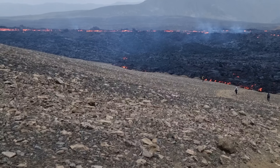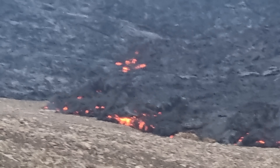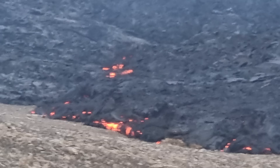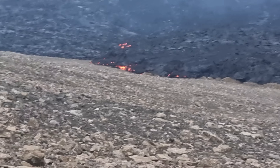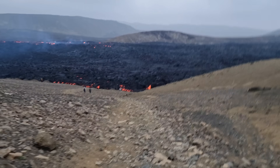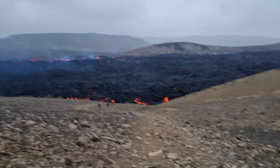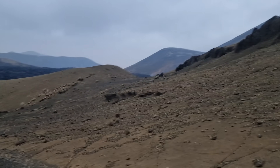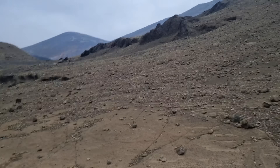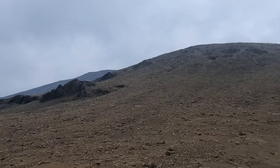See how the lava is spreading around here, crawling up the mountain. It's very windy today. Those are the slopes of coffin mountain, Kistufat, over here.